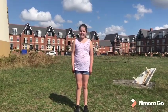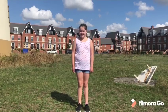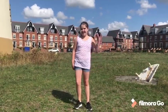Hi, my name's Molly and today I'm going to be showing you around Martello Tower P in Felixstowe, Suffolk. Come on, let's go!